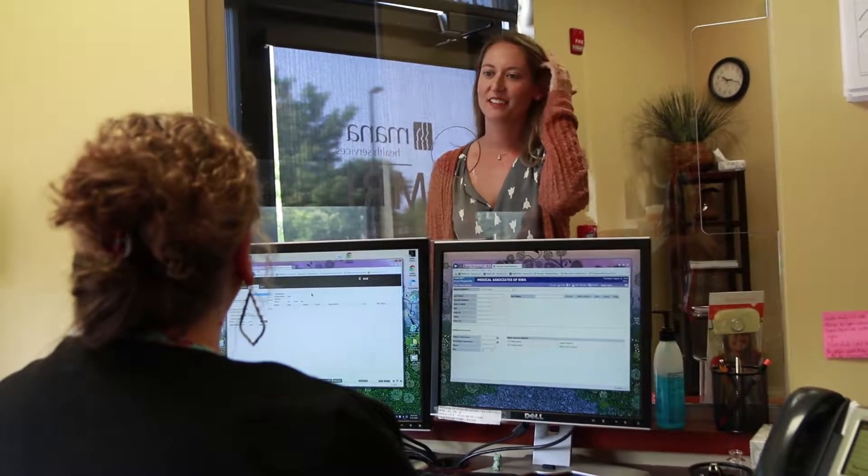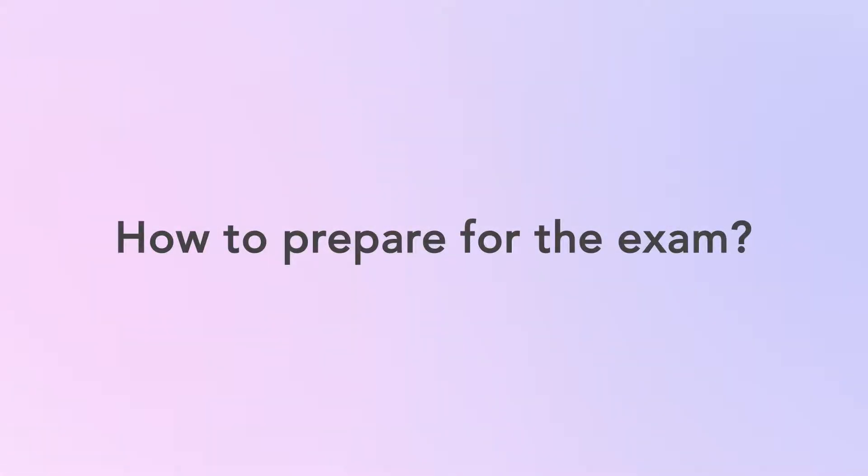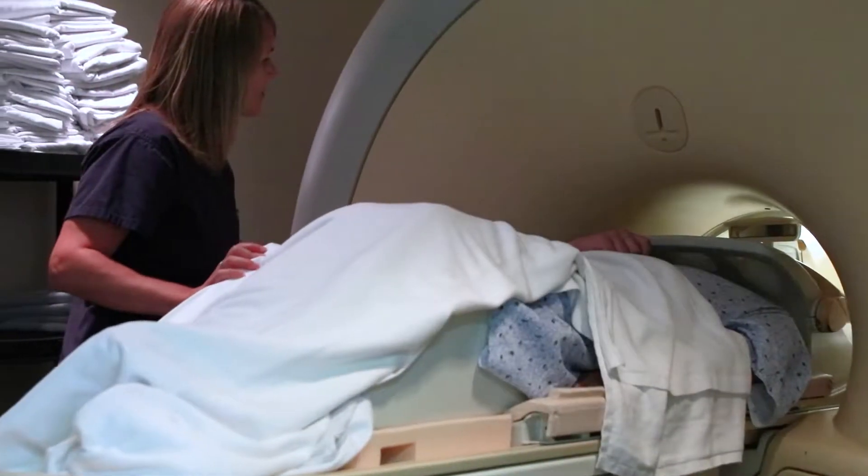The typical MRI is anywhere from 20 minutes to 60 minutes, depending on the type of examination. There is really not much that you need to do to prepare for an MRI. It's painless, it's non-invasive. Some patients have to have an IV, but that's probably the extent of the preparation for MRI.